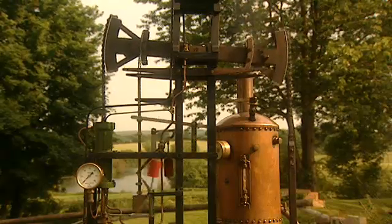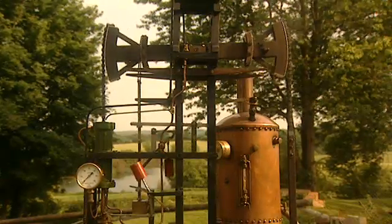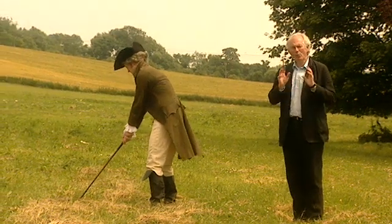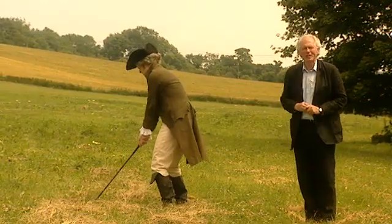Watt fixed the model but wrestled with the problem of its inefficiency for over a year. Then he went for a walk on a Glasgow golf course. In 1765, as he walked across Glasgow Green, inspiration struck. As he was to write: "I'd walked no further than the golf house before I had the whole thing arranged in my mind."